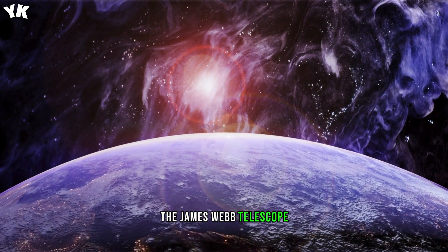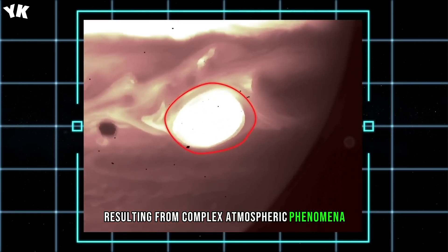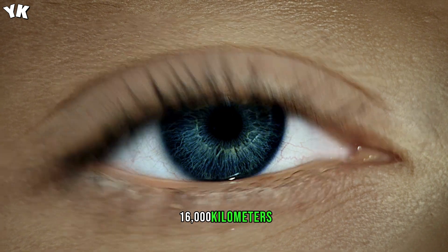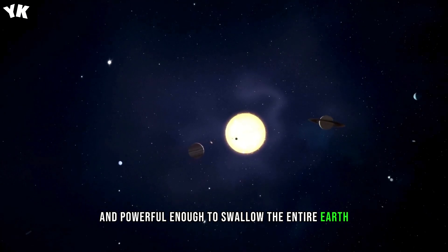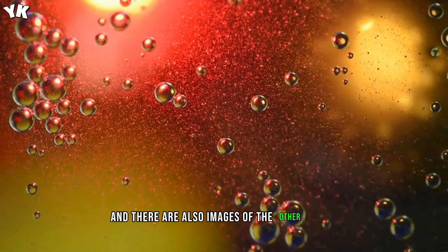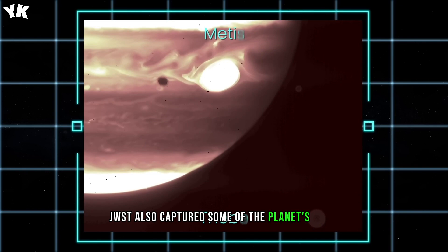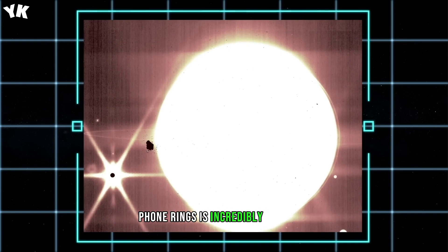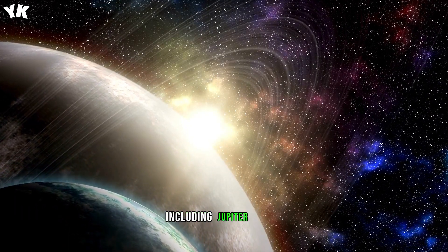The James Webb Telescope was able to clearly see Jupiter's famous stripes resulting from complex atmospheric phenomena. It also captured the Great Red Spot, a mysterious giant storm 16,000 kilometers (10,000 miles) wide and powerful enough to swallow the entire Earth. Jupiter's satellite Europa can be seen on the left, and there are also images of the other moons Thaib and Metis. JWST also captured some of the planet's rings. Detecting and capturing Jupiter's faint rings is incredibly difficult, as they are hardly distinguishable near bright objects in space, including Jupiter itself.